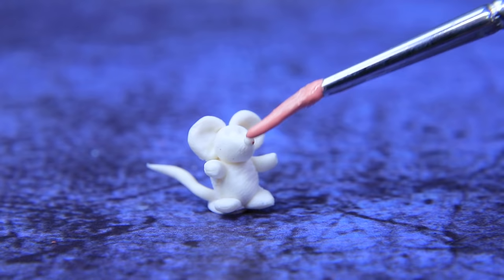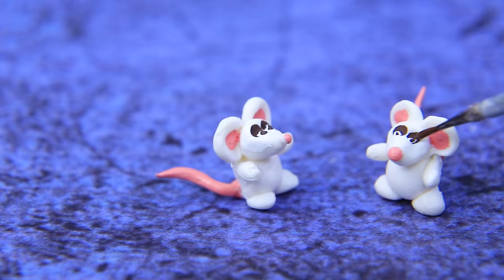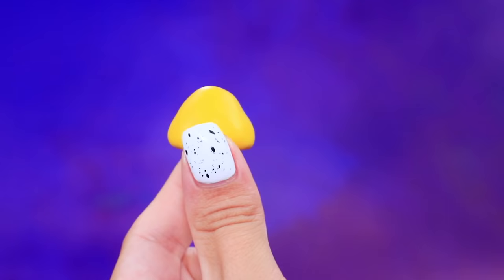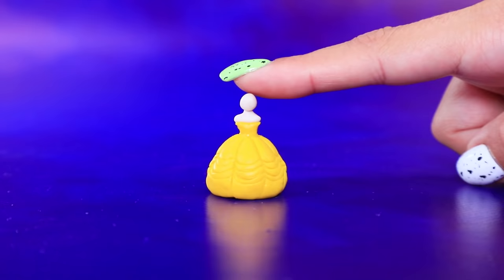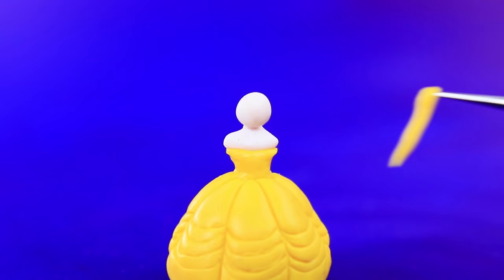Turn pieces of polymer clay into two tiny little mice. They have cute ears and skinny tails. They look so curious. Let's see what we can make out of this clay — a skirt for a dress. Add a corset. Keep working and make thin gloves.